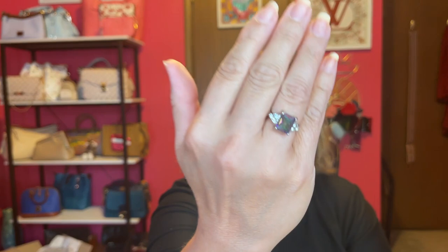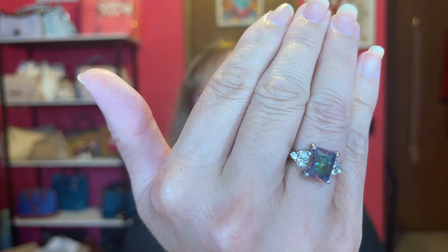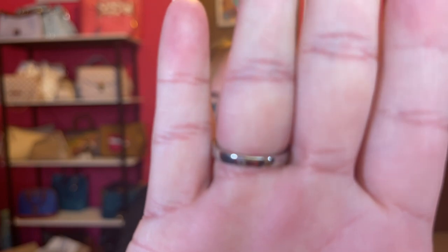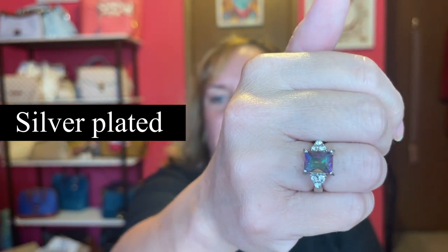Next, let's get into some jewelry. This came in a baggie and it's a ring. I'll just put it on and see — I think I got a size seven in it. It has a bunch of colors in it — purples and greens. I can't remember if it's sterling or if it's plated, but let me get that in focus so you can see it. Super pretty, I love all the colors of course.